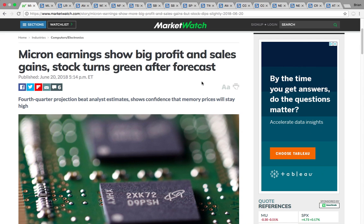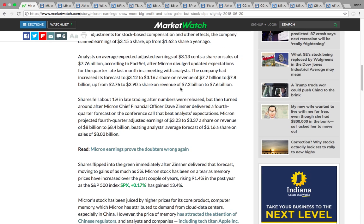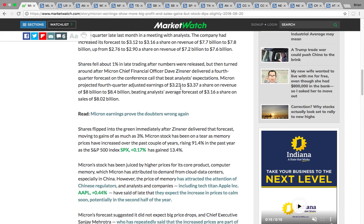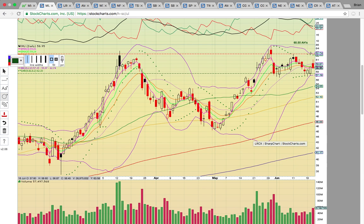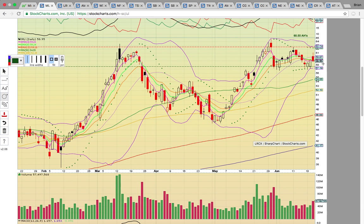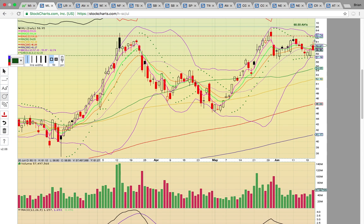Micron was the big after-hours winner today. They reported earnings — it did dip at first, and then they had some better-than-expected forecasts. The projected fourth-quarter adjusted earnings were higher than anticipated, so it had a nice little rally. Micron is now at 60.55 in after-hours, having closed the regular session down at 58.95. The key is to get above that 60.50 and stay above the middle Bollinger Band level, currently at around $60.